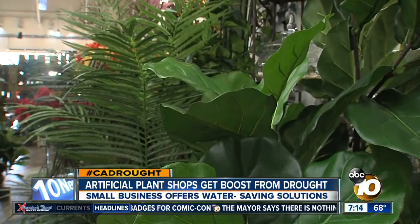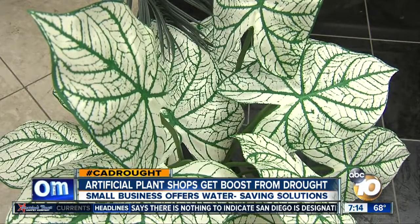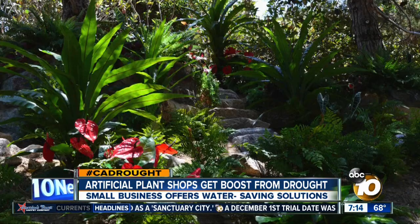Butcher's small business is getting a boost from the drought. People are taking out their real things and putting in a lot more artificial. He recently created this tropical paradise in Rancho Santa Fe with a price tag of $30,000.